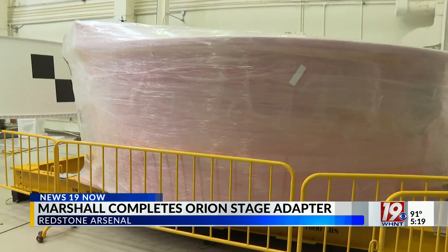On Redstone Arsenal, Kayla Smith, News 19. The Artemis II is scheduled to launch next spring.